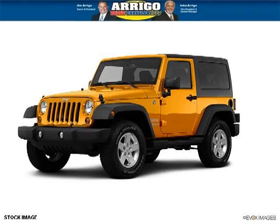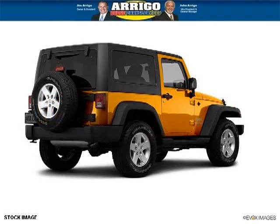Do you want to stretch your purchasing power? Well, take a look at this outstanding 2013 Jeep Wrangler. This Wrangler would look so much better with you behind the wheel instead of sitting on our lot.